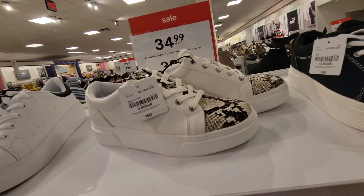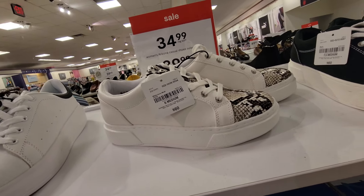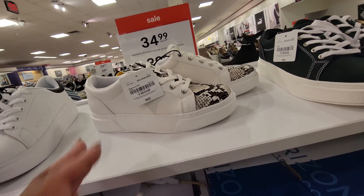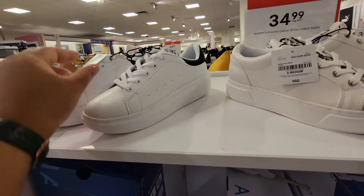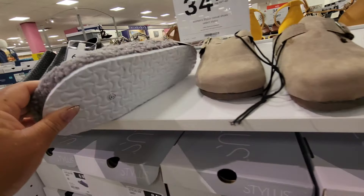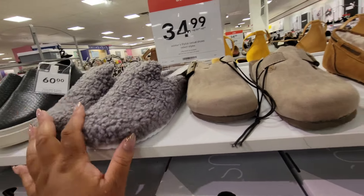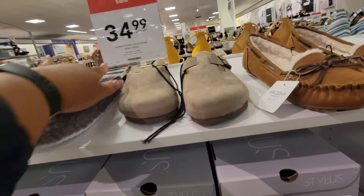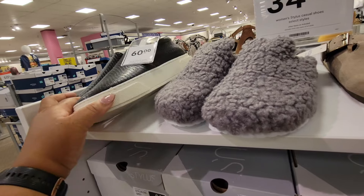Look at these — I guess they're on sale for $35. Here's another pair, $35. That's interesting. These are by Stylist, $35. Those are hard. These are Railway, $60, $35.